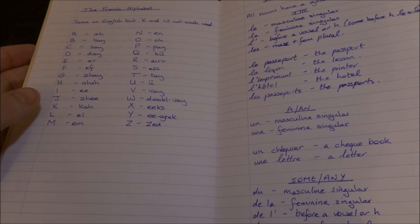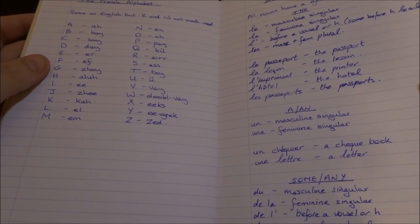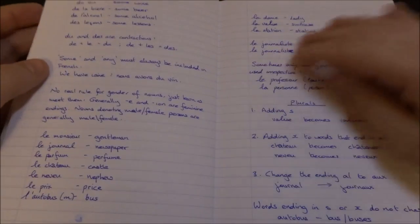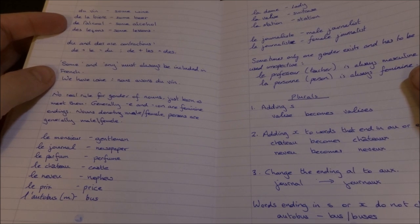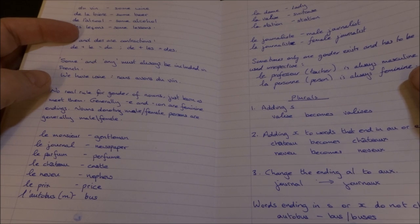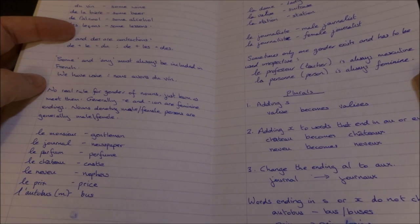So we're looking at gender: le before masculine singular, la before feminine singular, l'apostrophe, and so on. Le passeport, la leçon, l'hôtel. A and A. We have le monsieur, le journal, le parfum. I always think to myself that I'm probably saying these words with a real thick Irish accent — not quite a Belfast accent, you know.